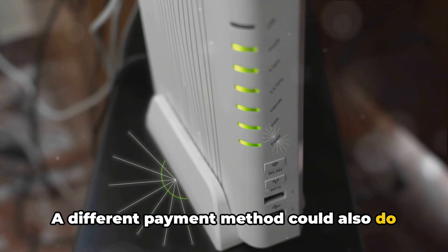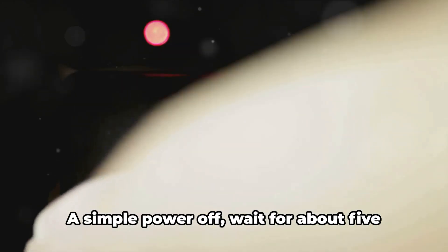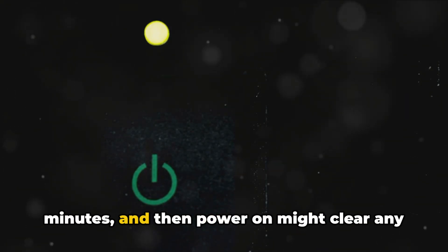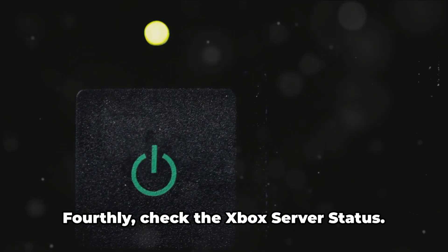A different payment method could also do the trick. Thirdly, give your Xbox console a restart. A simple power-off, wait for about 5 minutes, and then power-on might clear any temporary glitches causing the error.